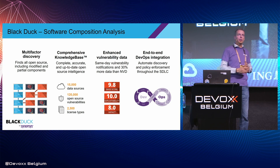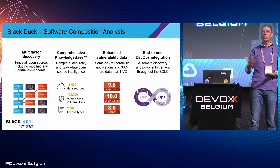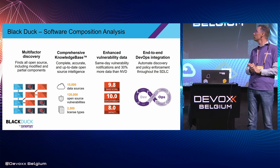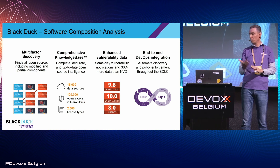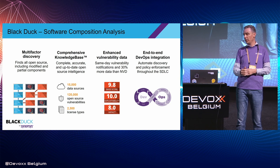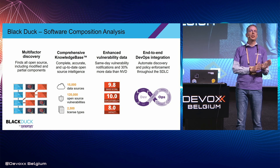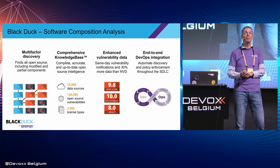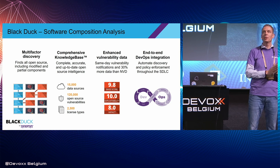That's what I had to share with you today. My name is Ron de Jong, I'm with Black Duck. We have a booth downstairs, so if you want to talk more about this, please visit us. With that, I'd like to open it up for questions.